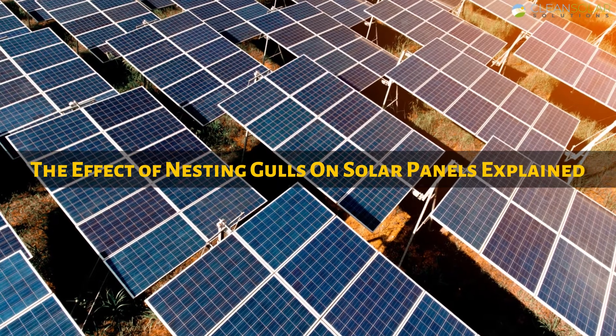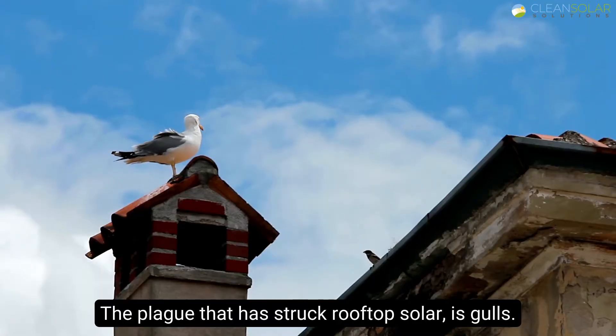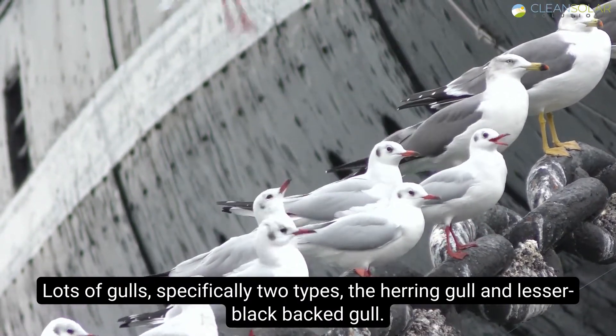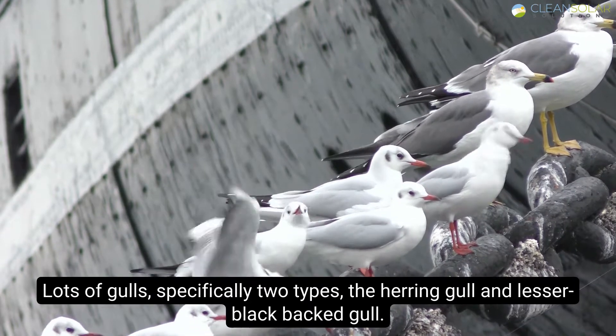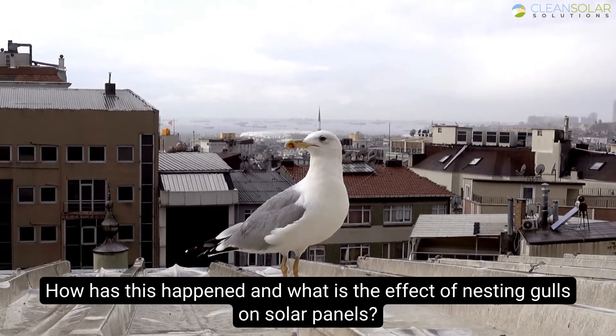The effect of nesting gulls on solar panels explained. The plague that has struck rooftop solar is gulls — lots of gulls, specifically two types: the herring gull and lesser black-backed gull. How has this happened and what is the effect of nesting gulls on solar panels?